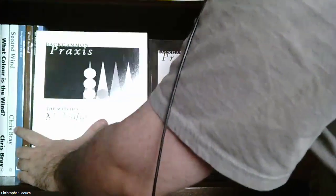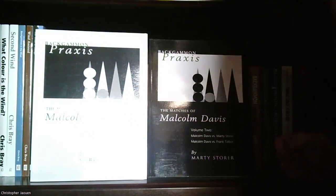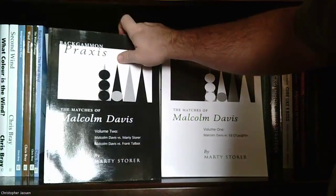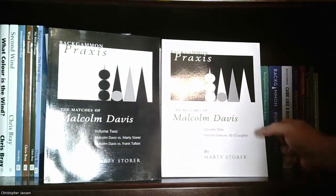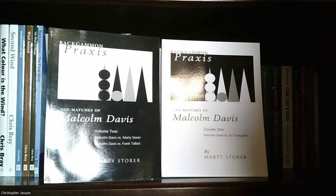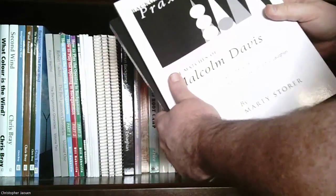Next are two volumes that go together: 'Backgammon Praxis' volume one and volume two by Marty Storer. Volume two covers matches of Malcolm Davis versus Marty Storer and Malcolm Davis versus Frank Talbot; volume one covers Malcolm Davis versus Ed O'Loughlin. I think you can get these off Amazon — if not, I'll leave a link in the description.